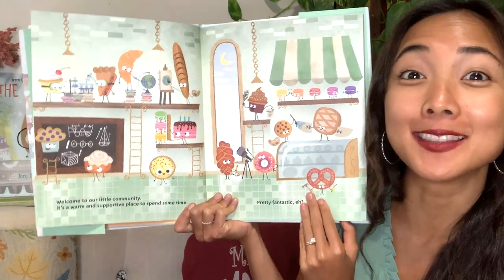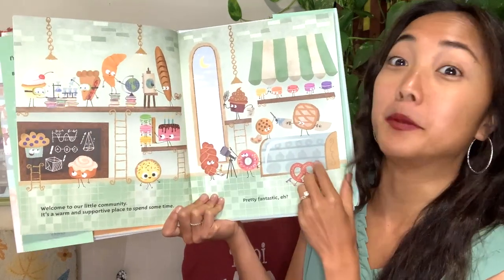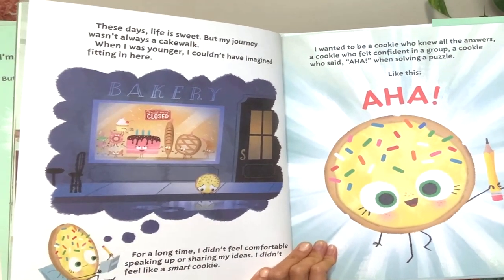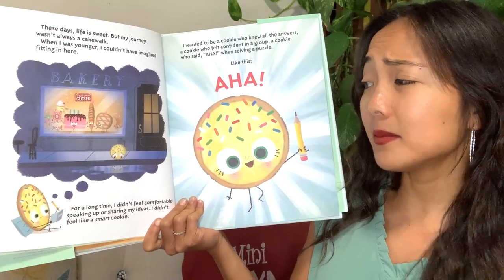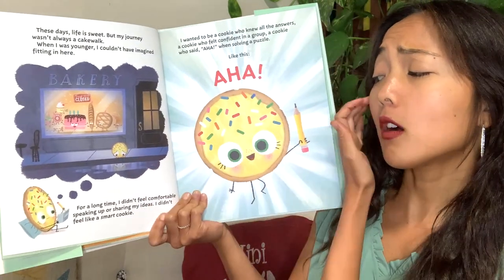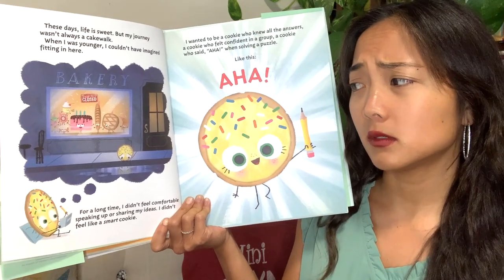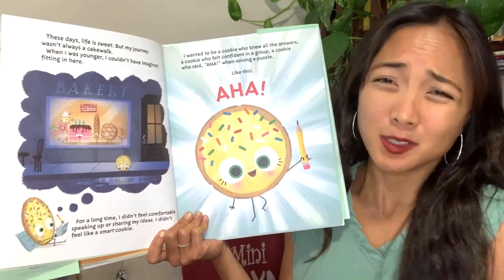Yes — cakes, pie, muffins, yum! These days life is sweet, life is pretty good, but my journey wasn't always a cakewalk. It wasn't always easy. When I was younger, I couldn't have imagined fitting in here. For a long time I didn't feel comfortable speaking up or sharing my ideas. I didn't feel like a smart cookie. How does she feel? She didn't really feel like she's very smart.